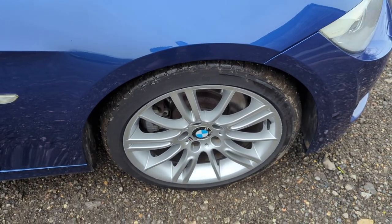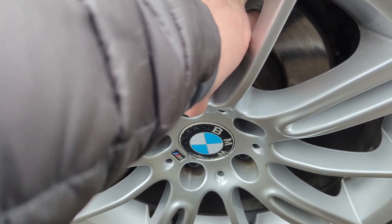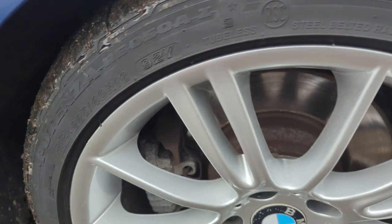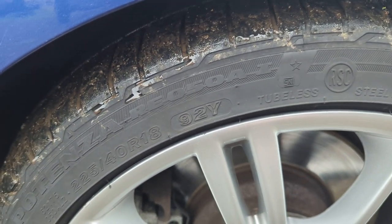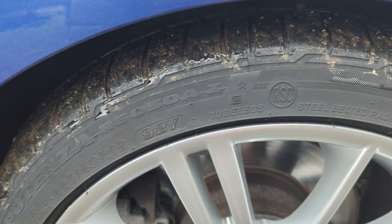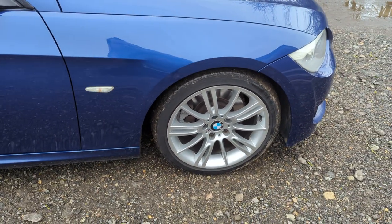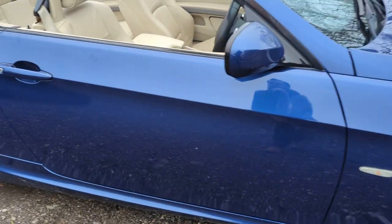We've got the 18-inch alloys — a tiny bit of kerbing on this one. There is a very slight lip on that disc, but still loads of meat left on it and the pads are about half worn. It does have a matching set of Bridgestone Potenzas, all not very old — loads of life in all four. These were the tyres fitted to this car from the factory because it doesn't have a spare, that's why it has the run flats. It's probably a good thing it's got the 18-inch wheels — it just rides a little softer than the 19s.